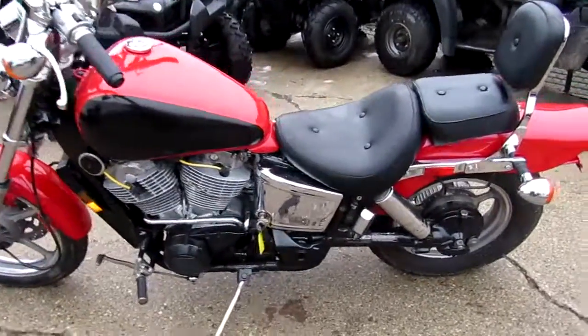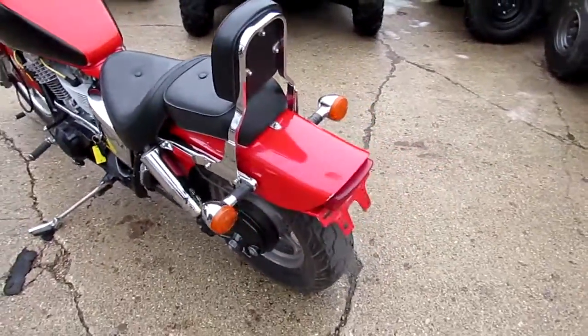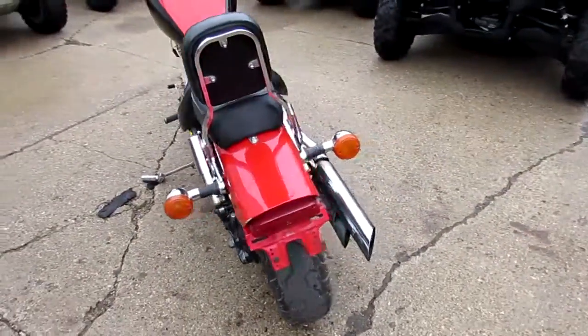Hey guys, it's ApprovalPowerSports.com. Today I've got a used Honda Shadow BT1100 motorcycle for sale. Only $19.99.